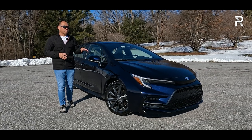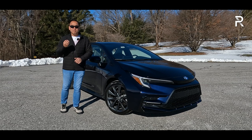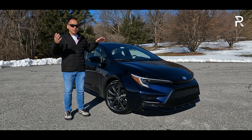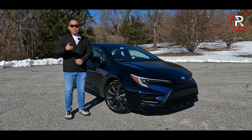It marks the first time we can get all-wheel drive with the hybrid powertrain. The big question I want to answer for those of you looking for a mainstream family sedan with better fuel efficiency and all-wheel drive grip: how does the 2024 Corolla SE stack up? Stay tuned to find out.